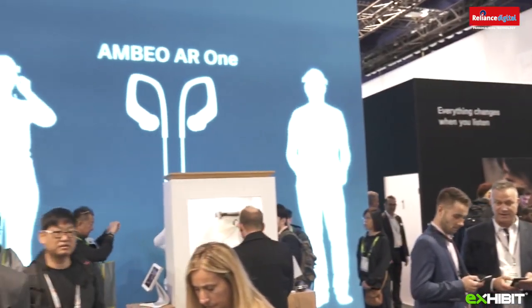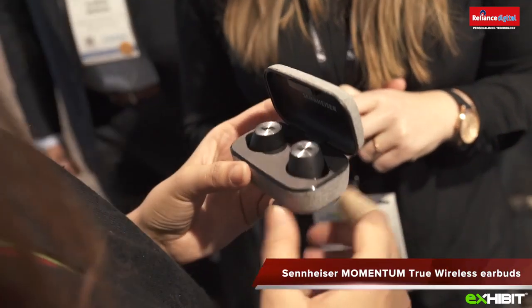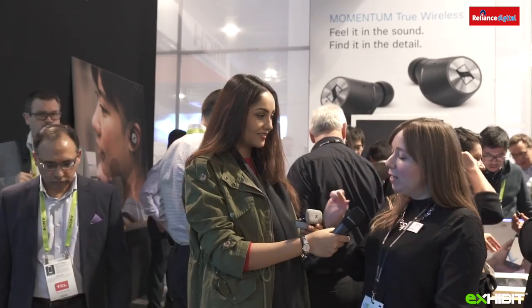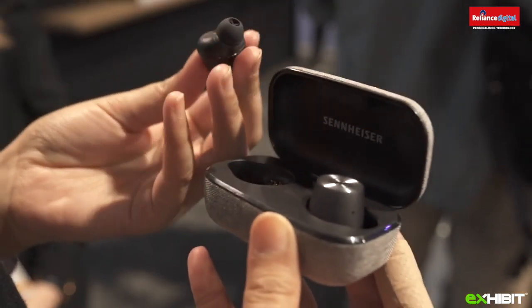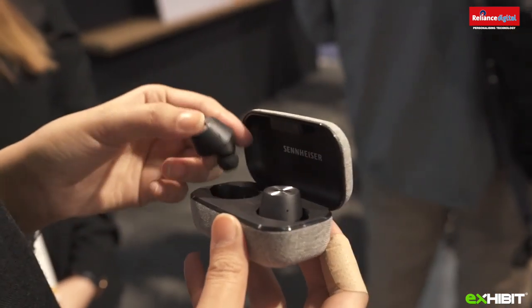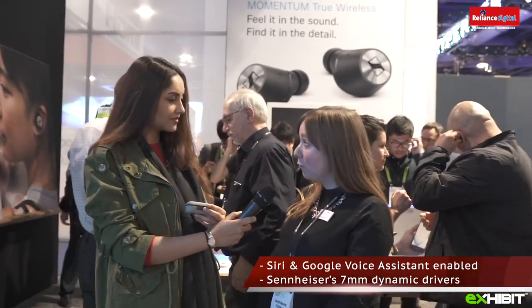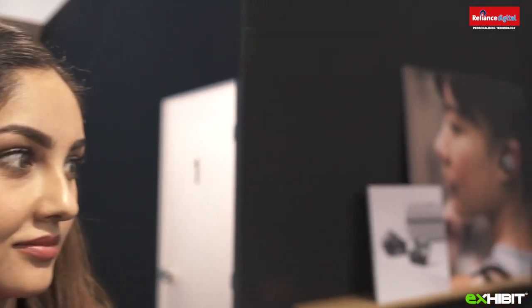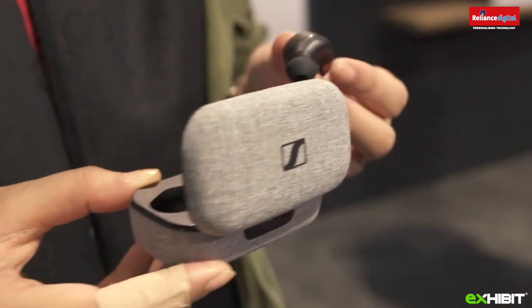We are at South Hall outside the Sennheiser booth, and I have Jacqueline here to talk about these cool wireless headphones — the Momentum True Wireless. They are true wireless headphones with four hours of battery time, and you can charge using the case for another two cycles on the go. What's special is they have excellent sound using 7mm audiophile drivers and a transparent hearing feature you can activate by double-tapping on the right earbud, letting you hear your outside environment and stay safe in traffic.